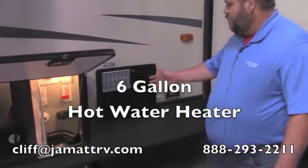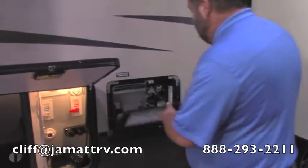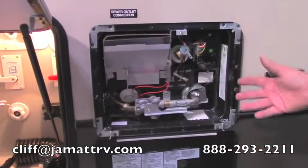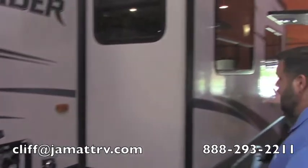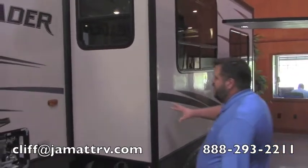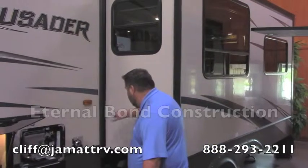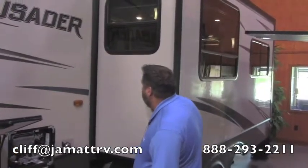You have a six-gallon hot water heater here. This is an aluminum tank instead of a steel tank, so there's no anode rod. It's gas and electric — both switches are inside the camper. You can see right here you have a nice big slide. This camper has the internal bond construction, so it's really, really stout. I can hit on that and it will not move at all.